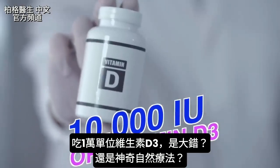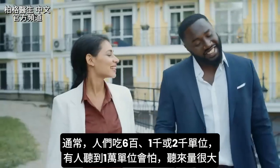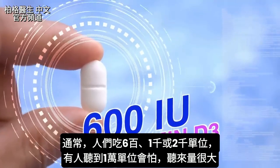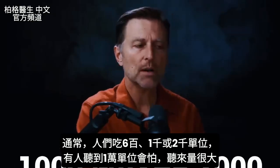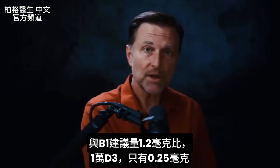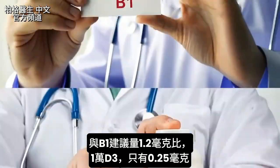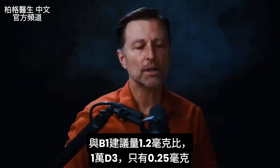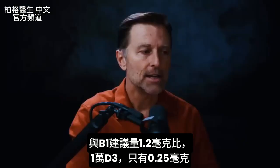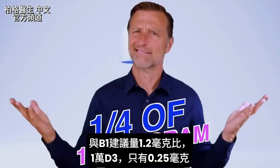10,000 international units of vitamin D3 — is this a huge mistake or a miracle cure? The average person is used to taking 600 IUs of vitamin D3, sometimes up to 1,000 or 2,000. When you talk about 10,000 IUs, some people freak out because it sounds like a very large number. But if you convert 10,000 IUs of vitamin D3 into milligrams, the number is only 0.25 milligrams — that's one-fourth of one milligram.